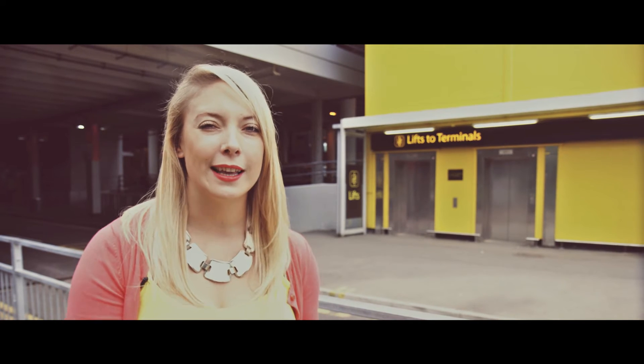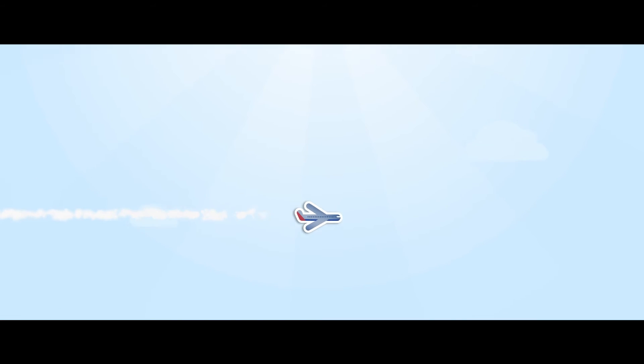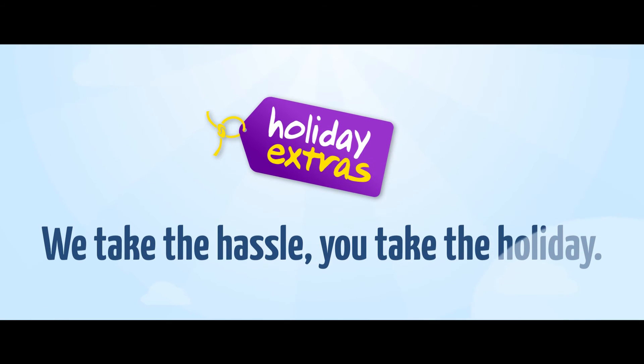That's ABC, as easy as 1, 2, 3. Holiday Extras — we take the hassle, you take the holiday.